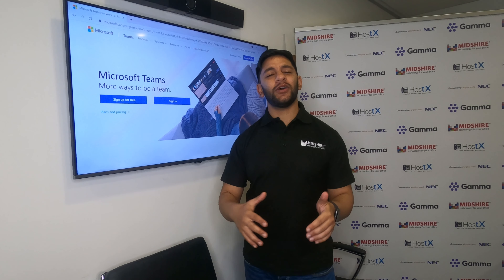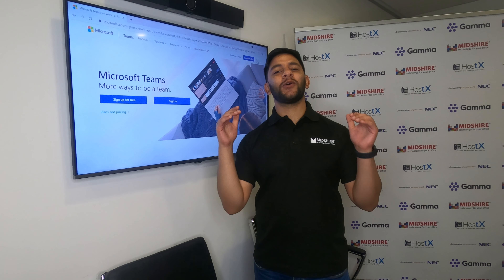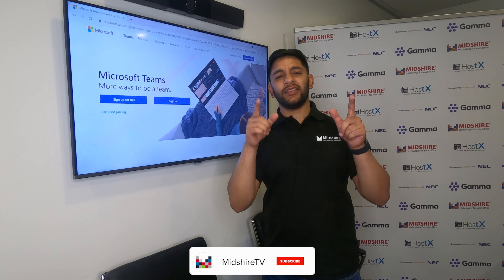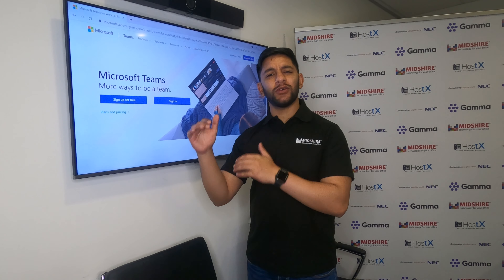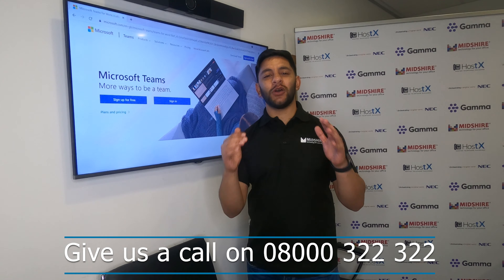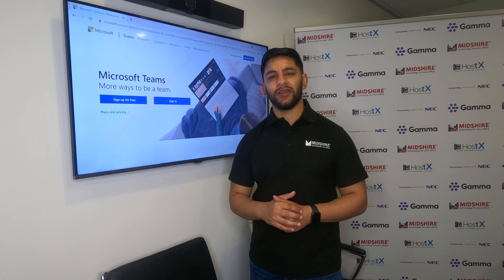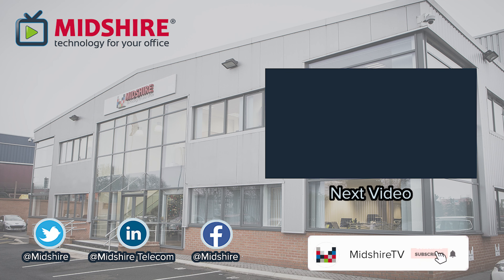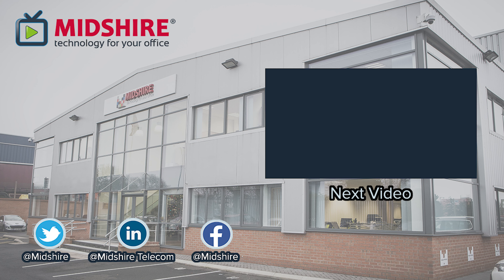And there you have it guys. Now you'll know how to turn on read receipts, so if anyone's ignoring your message, at least you'll know. If you require any further training videos on Microsoft Teams, please let us know in the comment section below and hit that subscribe button. Don't forget to like. If you require any further help or training, please check out the training videos or give us a call at 08000 322 3222. Thank you so much for watching, and just remember, we are the business communication experts. We'll see you next time.